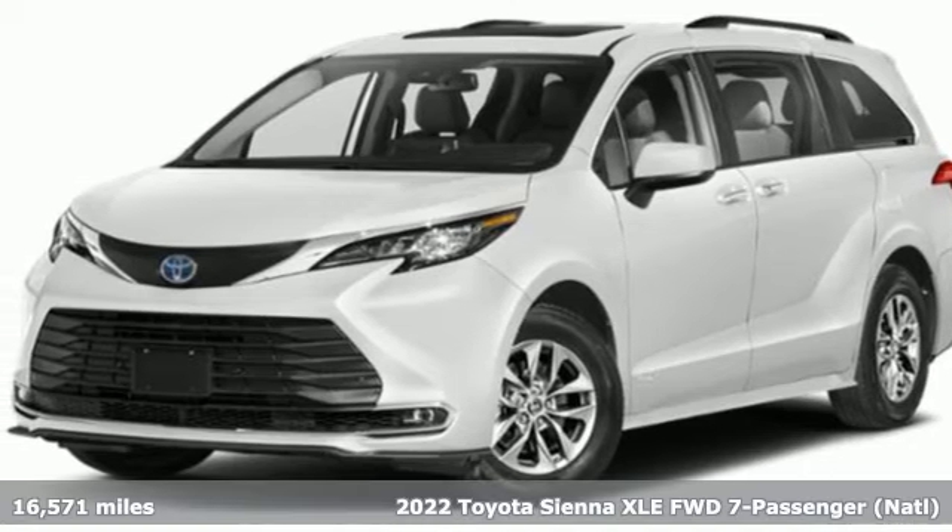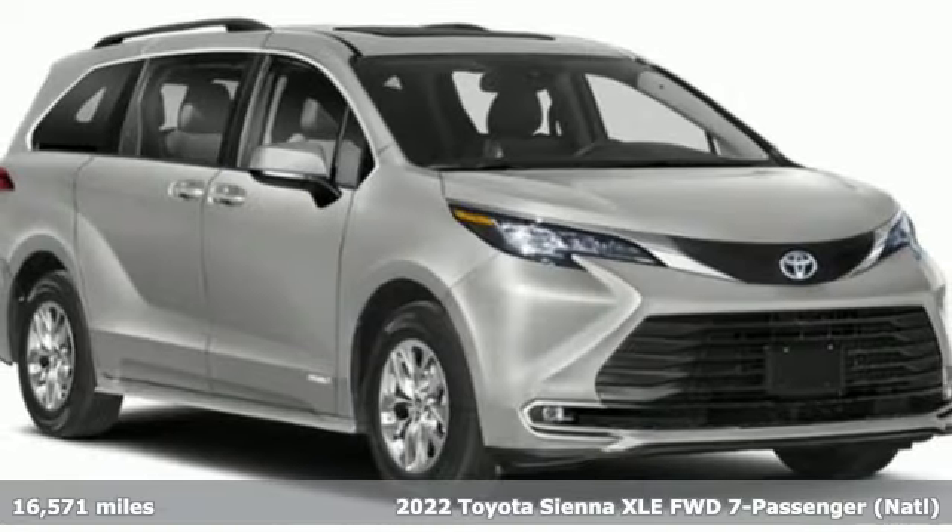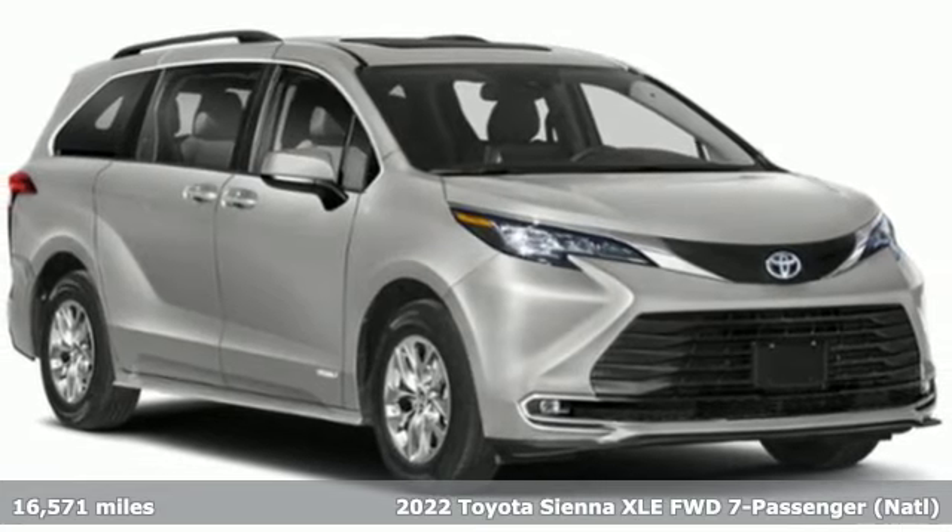Here's a 2022 Toyota Sienna. Toyota, steered by ingenuity, driven by passion.